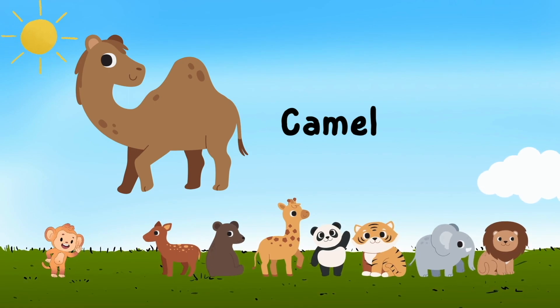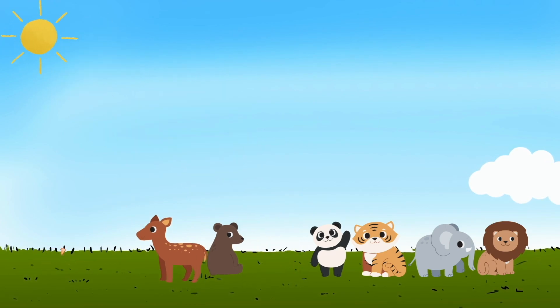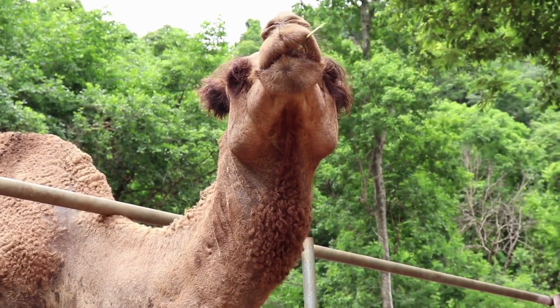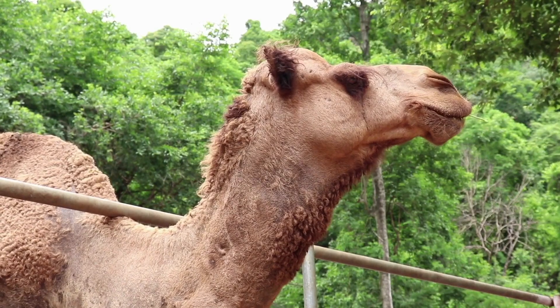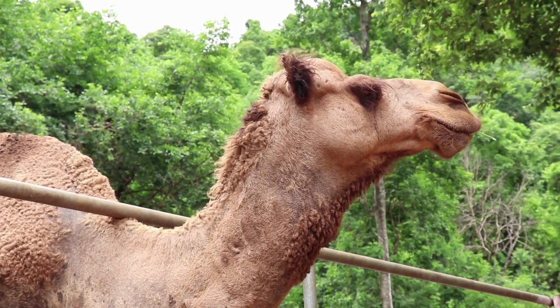Camel — c a m e l — camel. Wow, this is a camel. It has a stick in its mouth and a hump.